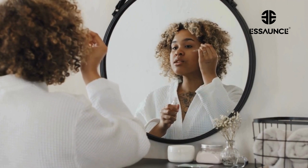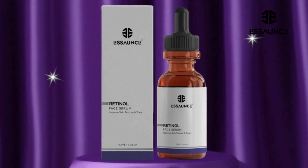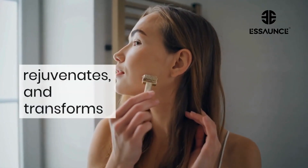Let's chat about what makes our serum truly special. Packed with a powerful 2.5% retinol concentration, this magical serum smooths, rejuvenates, and transforms your skin, making you look like you just hit the rewind button on aging.